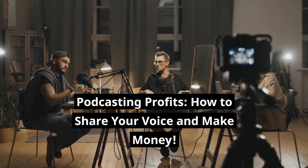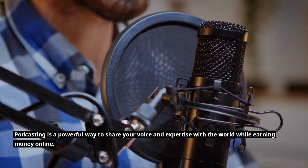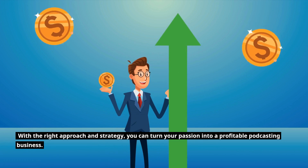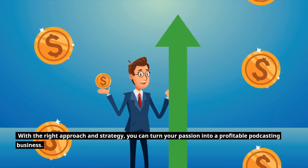Podcasting Profits: How to Share Your Voice and Make Money. Podcasting is a powerful way to share your voice and expertise with the world while earning money online. With the right approach and strategy, you can turn your passion into a profitable podcasting business.